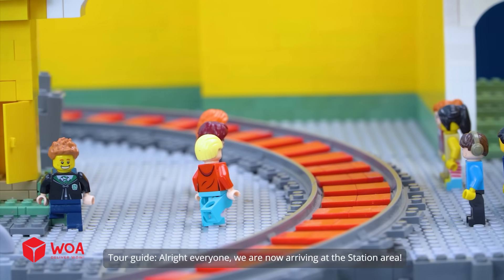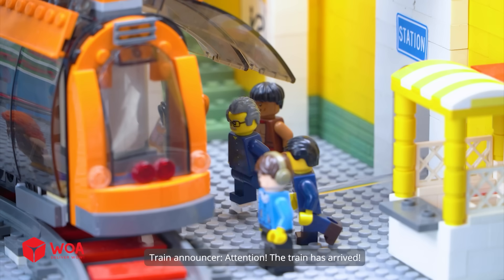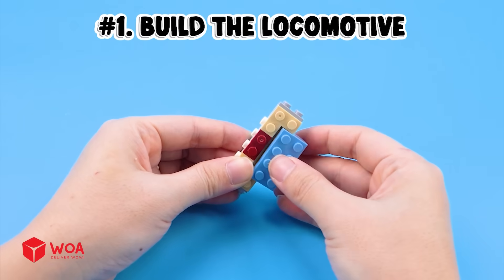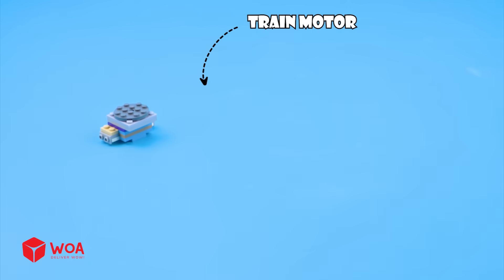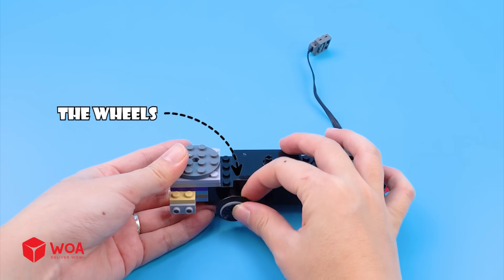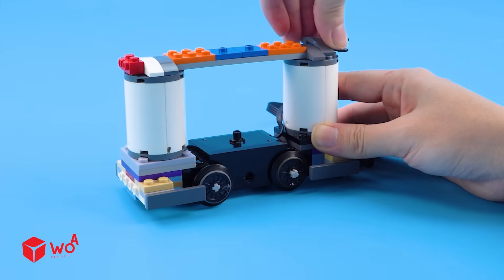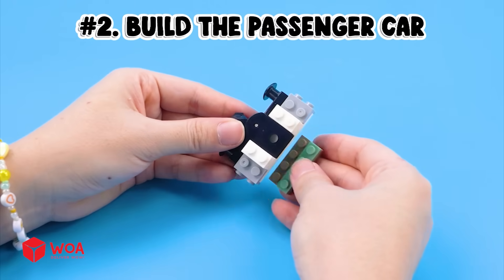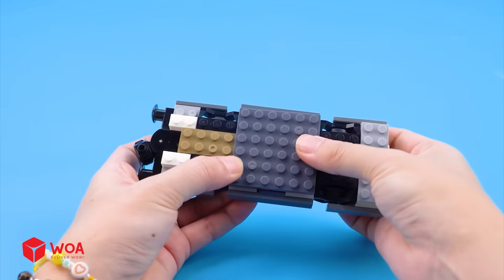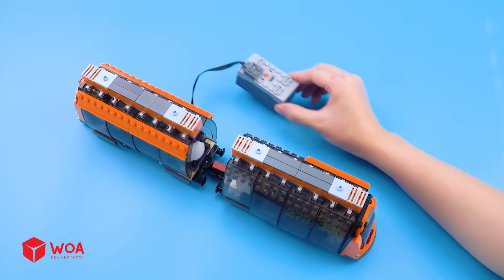Alright everyone, we are now arriving at the station area. This is where all citizens and slime cargo come and go every day. Attention — the train has arrived. Visitors, please get on or off the train quickly. How to build the automatic train: Step 1, build the locomotive — train motor, the wheels, support pillars, glass wall. Step 2, build the passenger car. Now connect the locomotive to the passenger car. Connect to battery box. Testing.